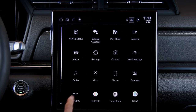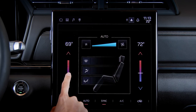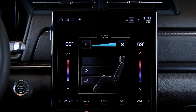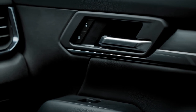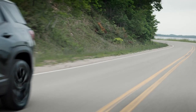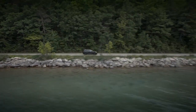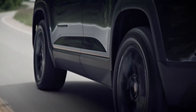All Terrains come standard with a 1.5L turbocharged engine offering 175 horsepower and 203 lb-ft of torque and up to 1,500 pounds max trailering. All-wheel drive and an 8-speed automatic transmission are standard on the Elevation at launch.